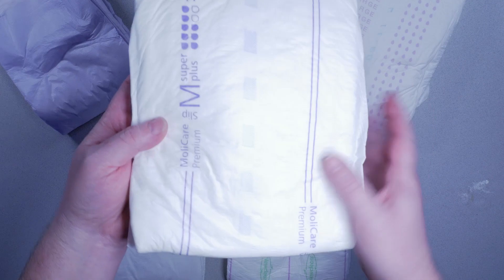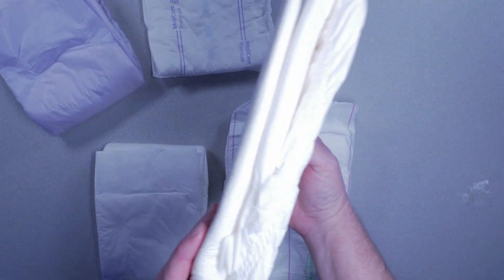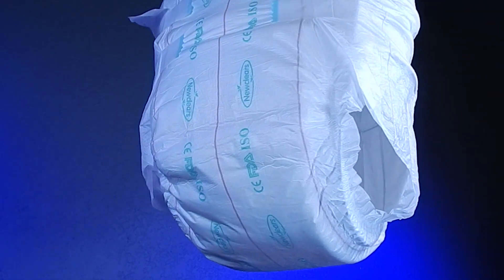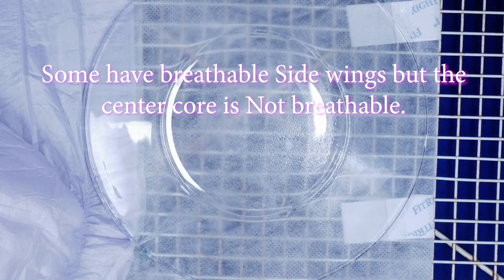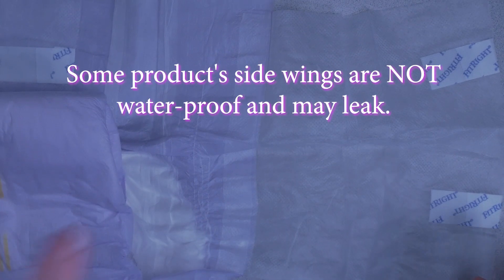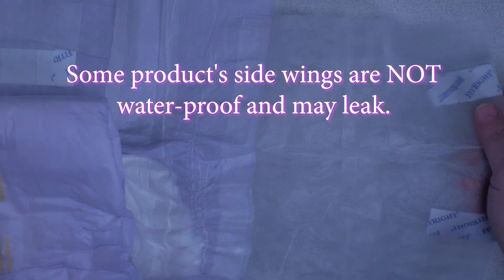Most cloth-like backed products are nearly silent when worn. However, some manufacturers use a layer of plastic to maintain better waterproofing, and even with the added cloth-like backing on top, can be just as loud as standard plastic-backed products. Some products have breathable side wings but the center core is not breathable, and this can be either a benefit or negative depending on the wearer. It is important to note that some products' cloth-like side wings are not waterproof and may leak, usually in sleeping positions, so these products may not be best for overnight use.